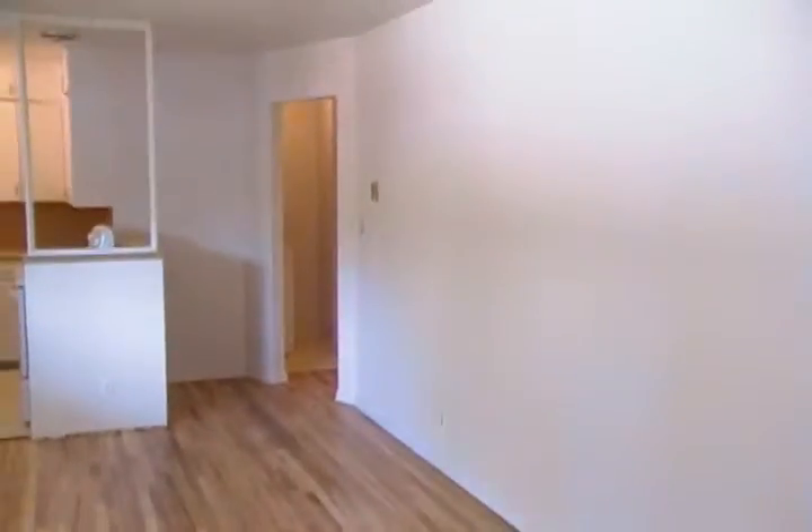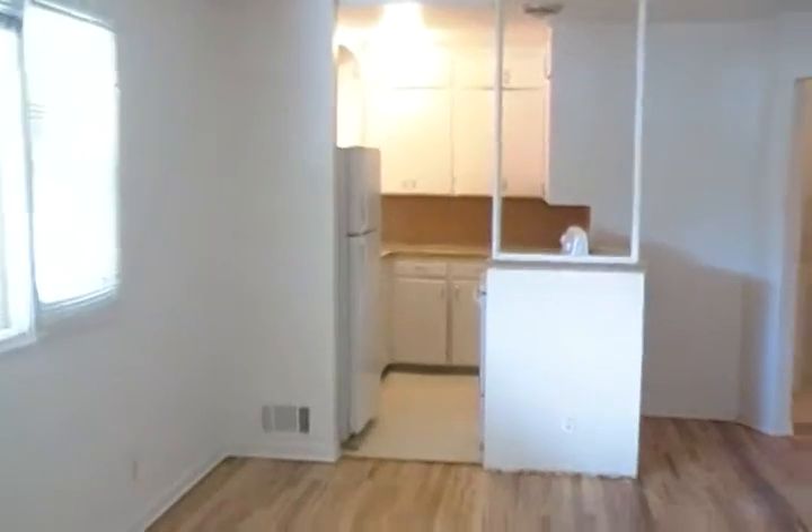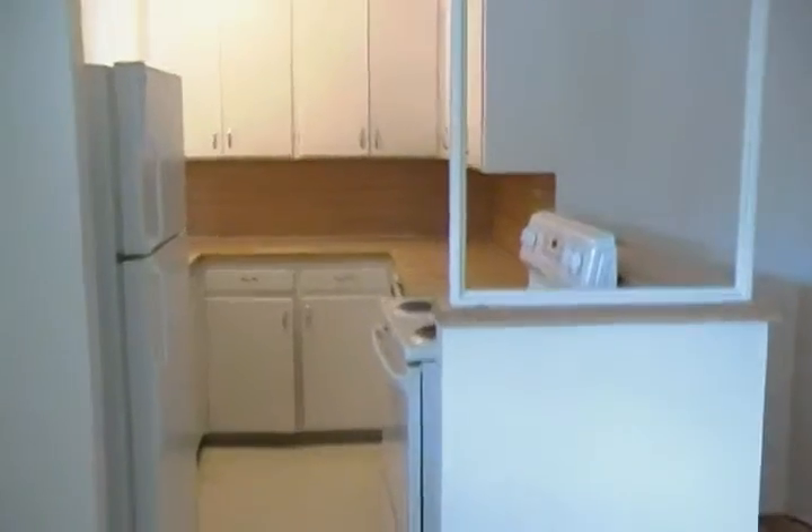We're at 1906 Warm Springs. This is a two-bedroom, one-bath, two-level apartment. Comes with a two-car garage.